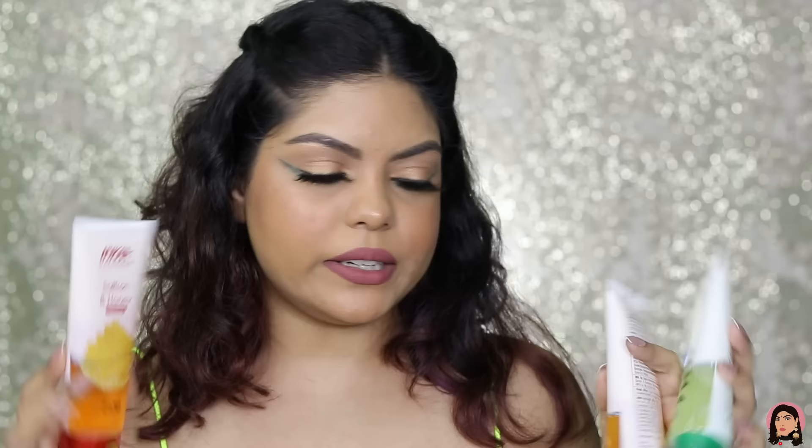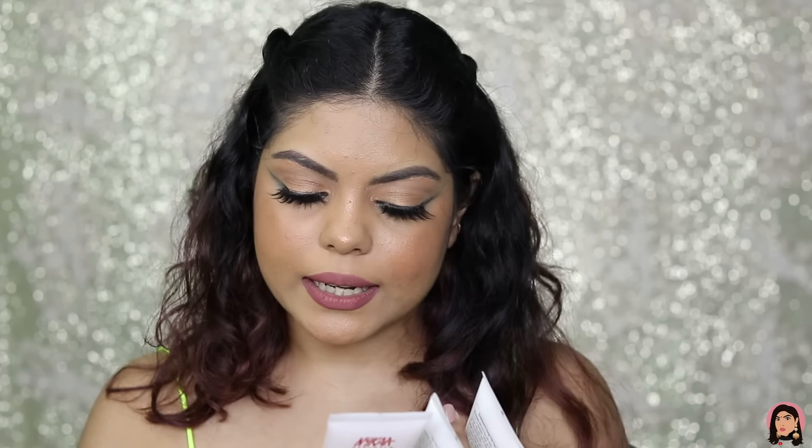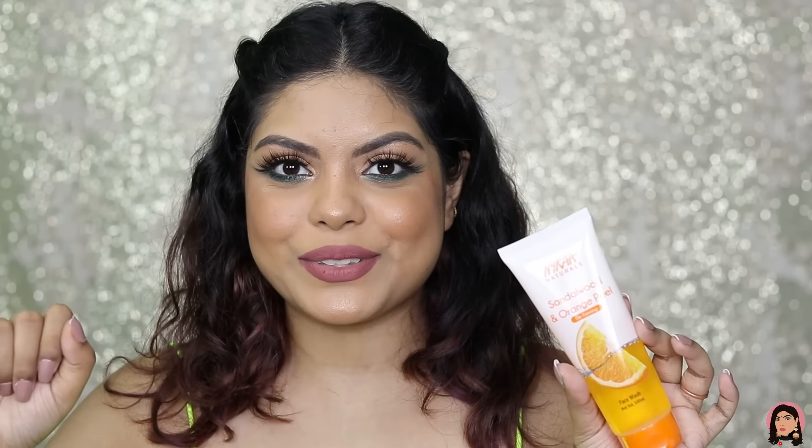Nykaa also sent their new launch face washes — available in three variants. First is Saffron and Honey, which is for glowing skin, retailing for ₹139 for 400 ml. Second is Tea Tree and Neem, which is for purifying the face. Third is Sandalwood and Orange Peel, which is for detanning. I'm quite excited to try all of these — I need tea tree and neem for my acne, saffron and honey for glowing skin, and the sandalwood one is great after coming in from the sun.